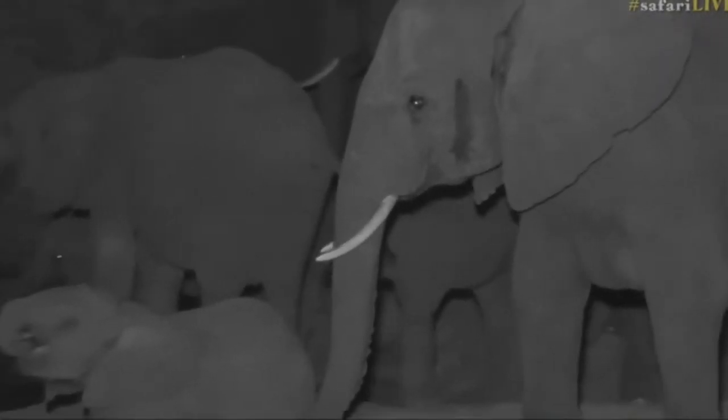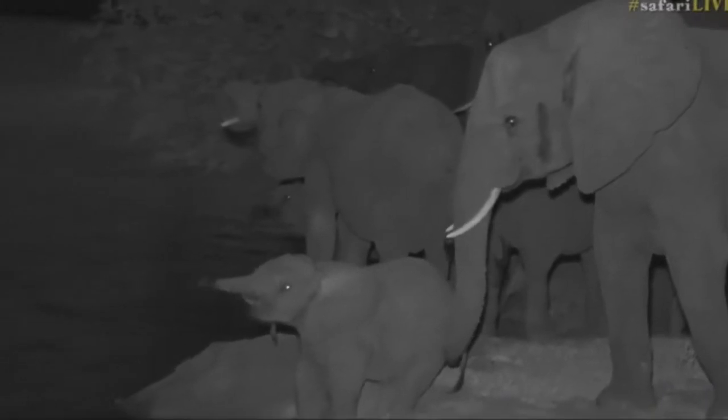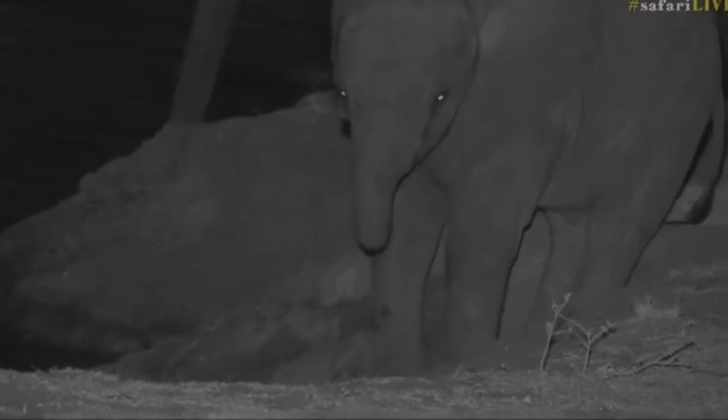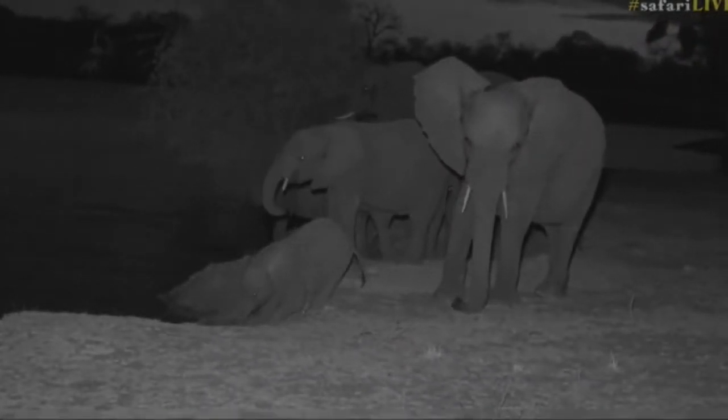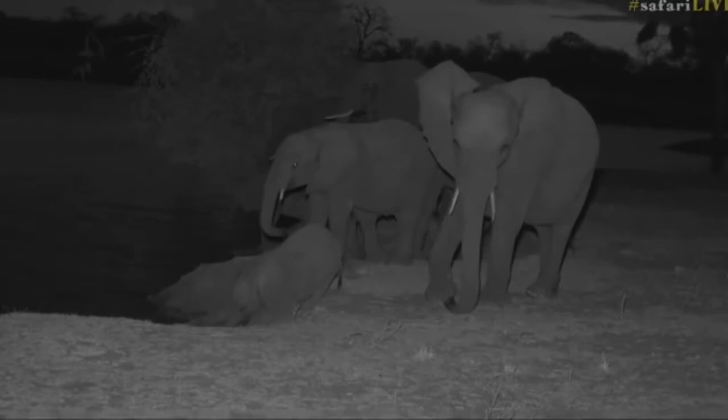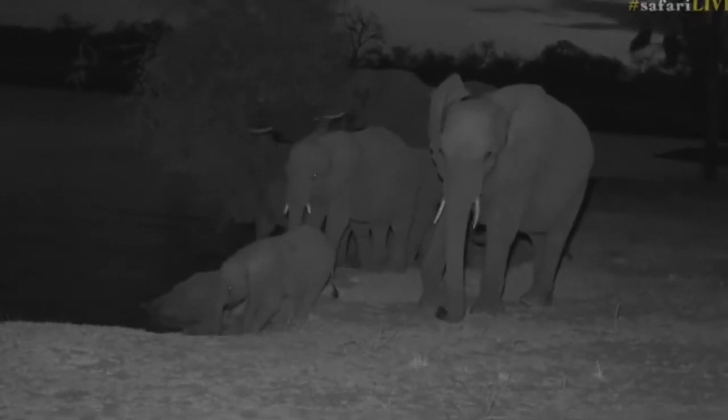I thought, my goodness, somebody's coming down very quickly — and it's my favorite animal in the whole wide world! Hello girl! Yes, I know it's dark and you're probably thinking why are you watching us drink water. I wonder if it's the herd that we saw the tracks of earlier, because they've come from the north. I wonder if they were feeding in the Murawati at some point and decided to come down this side.